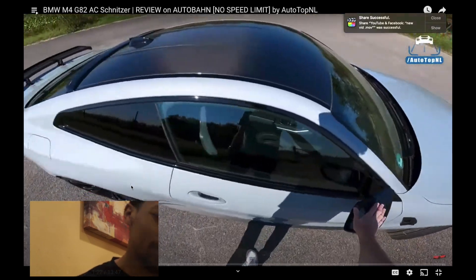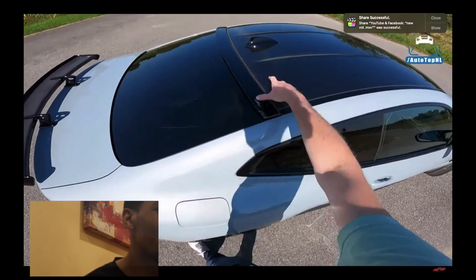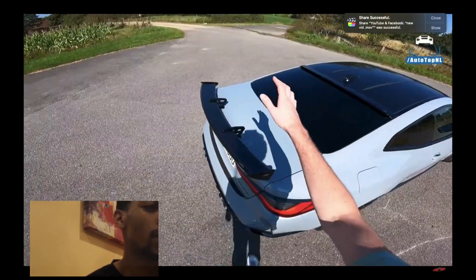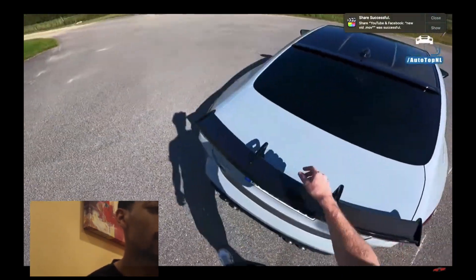We've got the carbon fiber mirror caps, the carbon fiber roof of course. And then we've got this little roof spoiler by AC Schnitzer and we've got the big spoiler at the rear — the big wing.